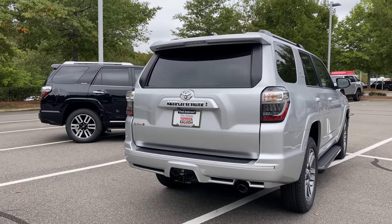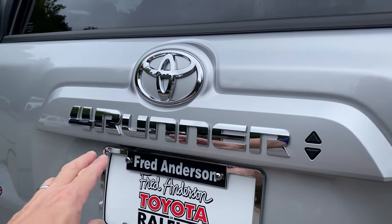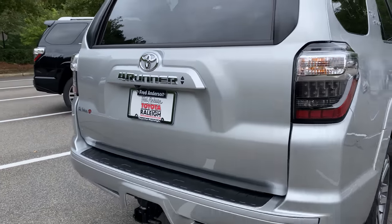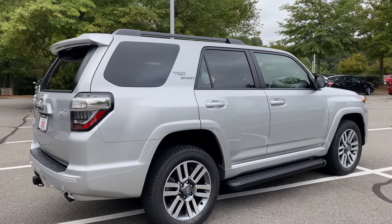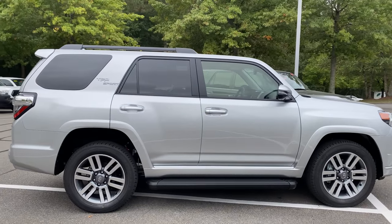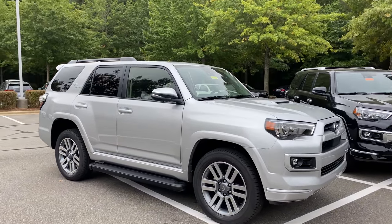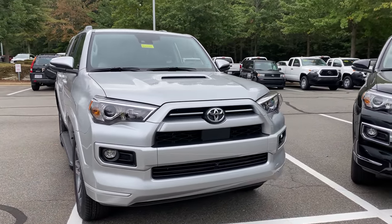Both vehicles have a 5,000-pound towing capacity. On the TRD Sport, it's got color-keyed chrome 4Runner badging and Toyota badge, gray TRD Sport badging, black roof rails, and black running boards underneath. It has turn signal indicators in the side mirrors and a color-keyed front end with the hood scoop.